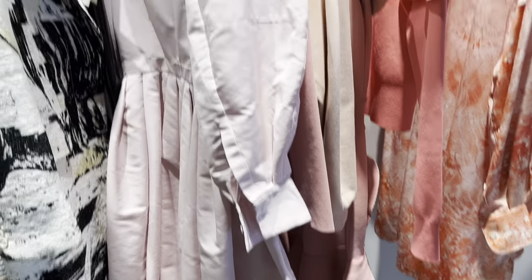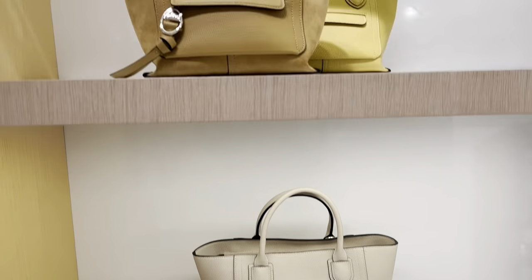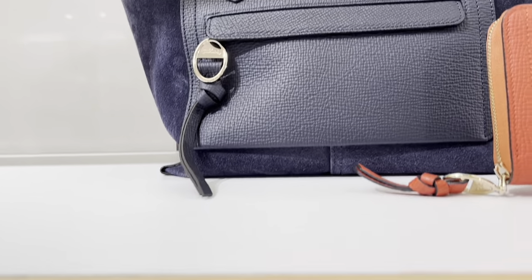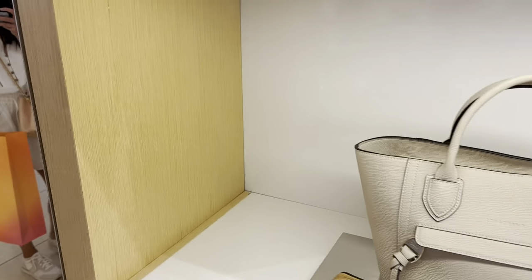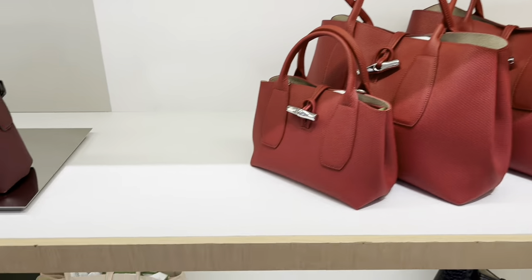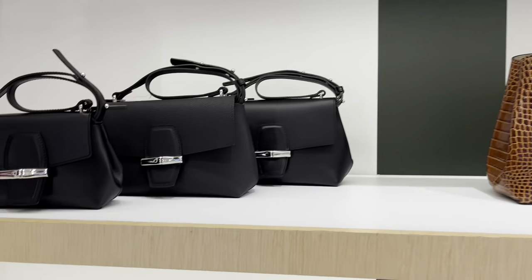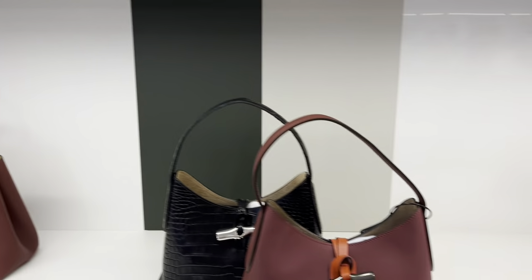Here we are in Longchamp. We have some mailboxes, a mixed material navy suede-leather combo, and sunglasses. Looking at the Rousseau bags - the red and the blush pink tote, and a top handle version. Some Rousseau crossbodies, and lace and lawn backpacks, camera bags, and shoulder bags too.